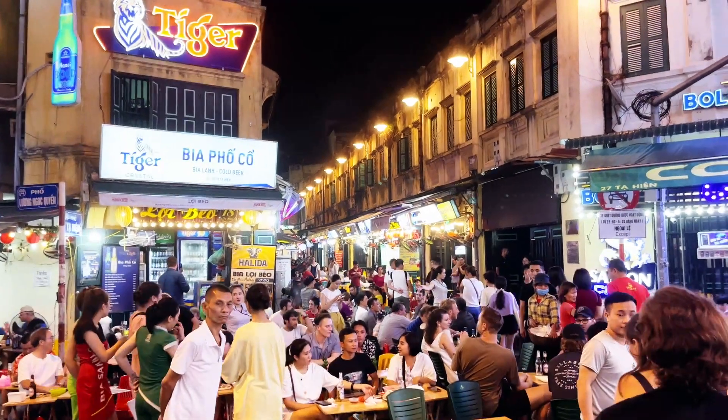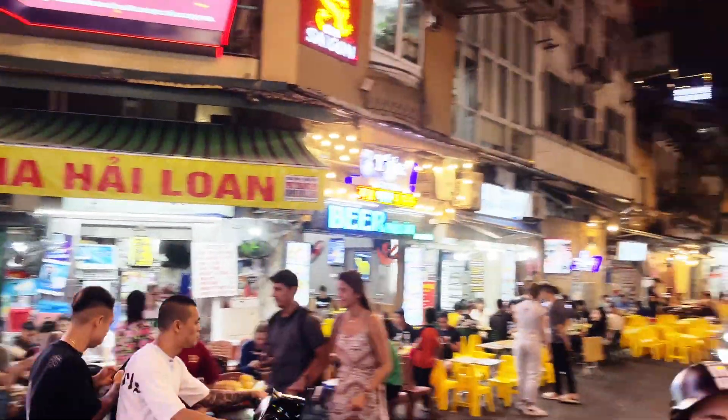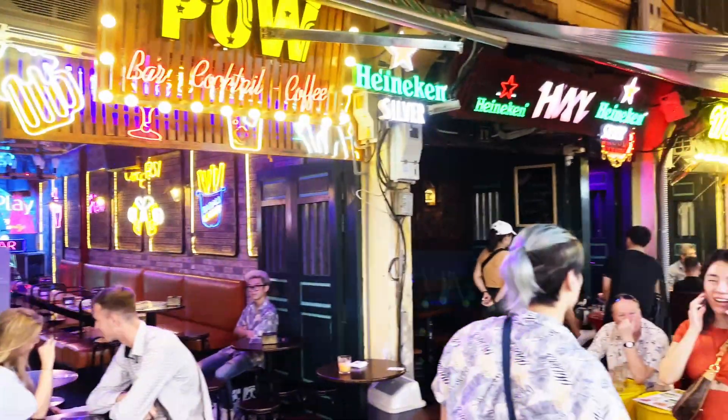Number twenty — and for me the most important point — Ta Hien Street, known as Beer Street. This is a very famous nightlife destination in Hanoi's old quarter. It consists of many small bars and pubs serving different kinds of food and of course a lot of drinks. It's a very lively area where you can sit outside, listen to live music and enjoy the evening with your friends. And even though it's only 200 meters long, it's one of the most crowded streets in Hanoi.